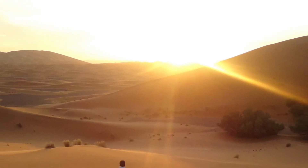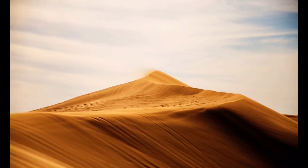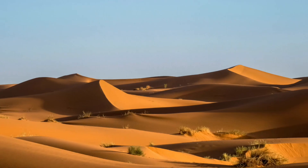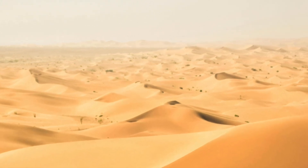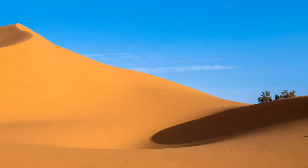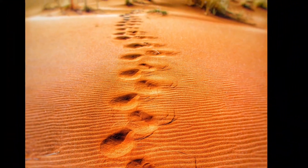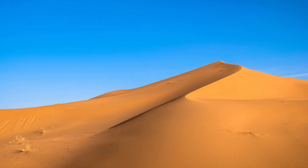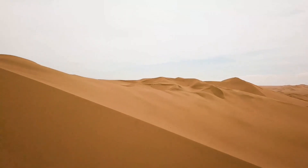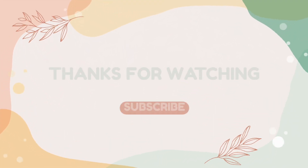In conclusion, deserts may seem barren and inhospitable, but they are actually teeming with life and unique adaptations. From resilient plants to resourceful animals, the inhabitants of the desert have evolved remarkable strategies for survival in one of the harshest environments on Earth. By exploring the wonders of the desert, we gain a deeper appreciation for the resilience and diversity of life on our planet. Let's continue to marvel at the beauty of the desert and work together to protect these precious ecosystems for generations to come.